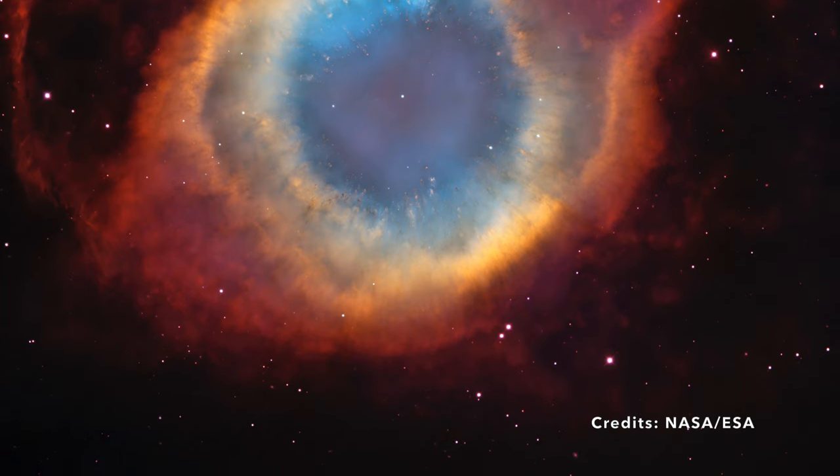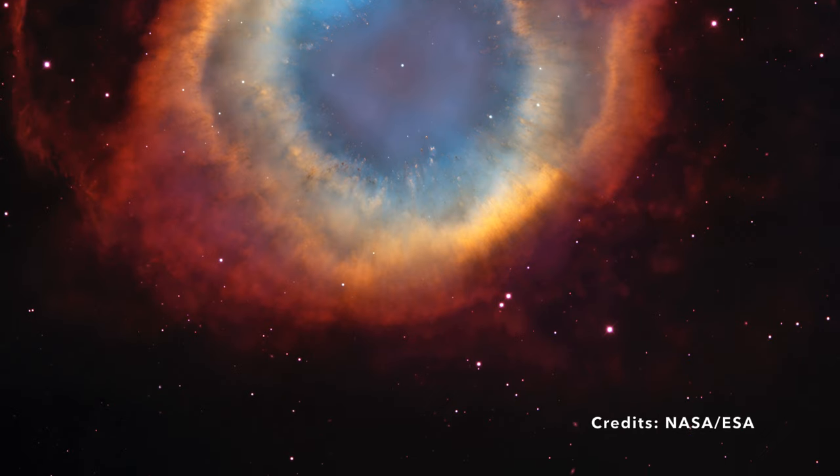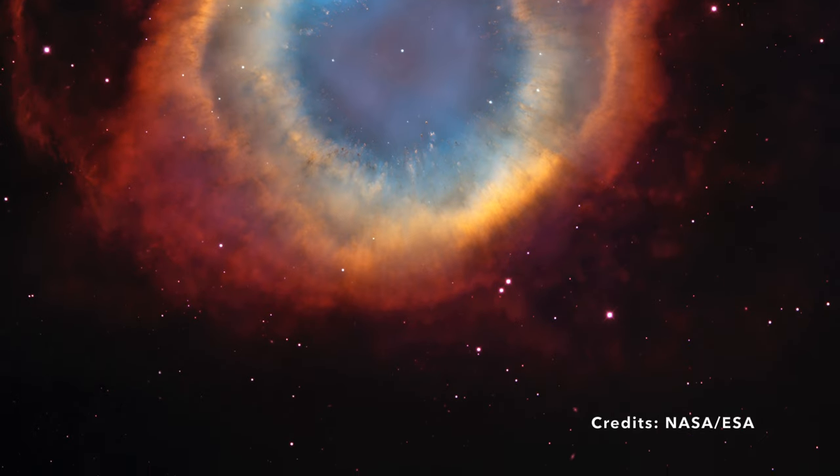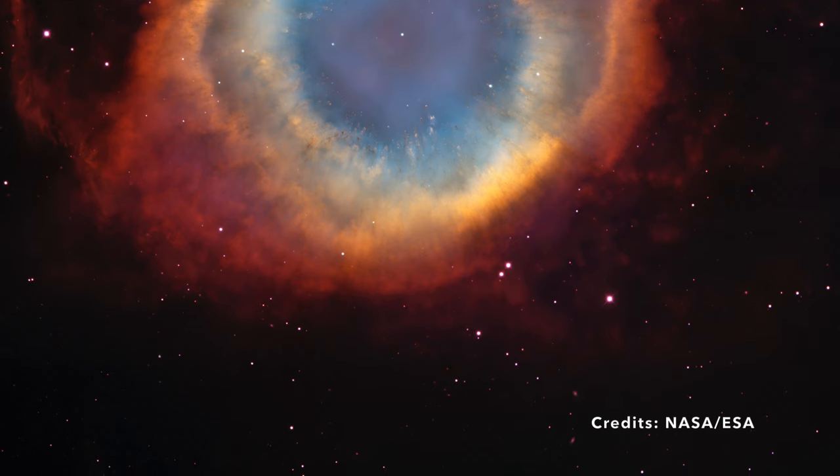What other mysteries might the Helix Nebula hold, waiting to be uncovered? The universe beckons, and with every revelation, we come one step closer to understanding our place within this grand cosmic narrative.